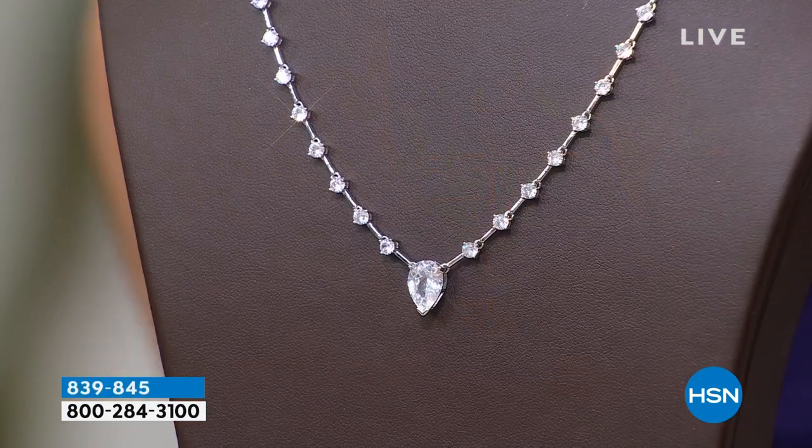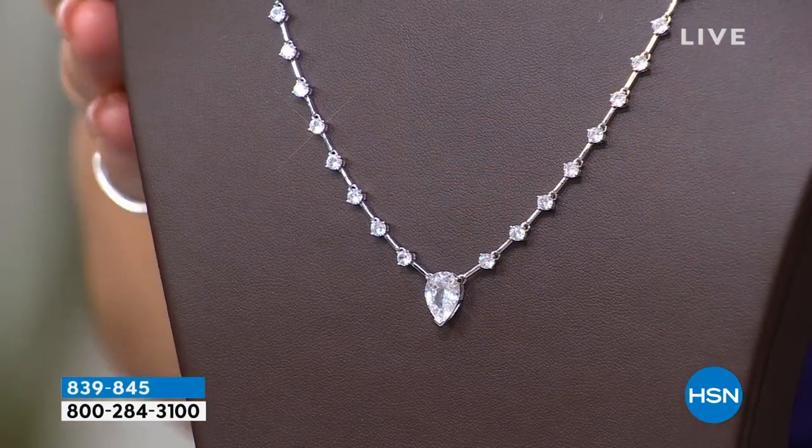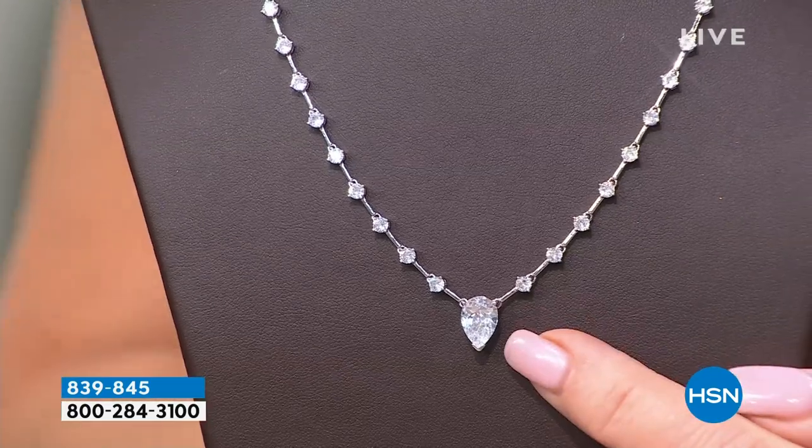That sold out — thank you so much. Enjoy them, they're so beautiful. We have more goodies to share, including this brand new necklace. It can be worn as a choker or as an 18-inch length.